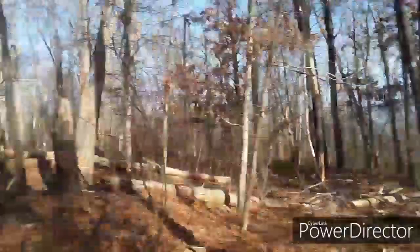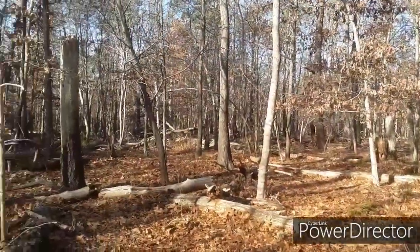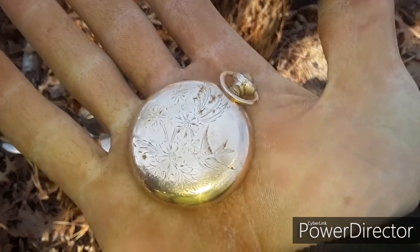We're about to head out of these woods too. We're going to go over to a colonial spot where we got a 1740 British penny. Man, wish us luck guys — this is amazing, absolutely amazing.